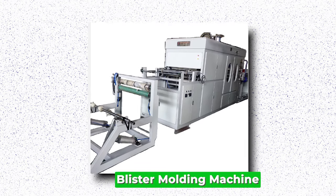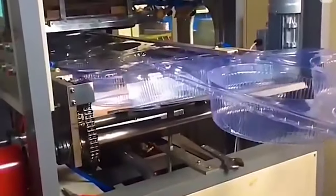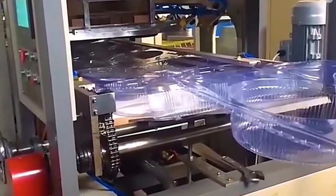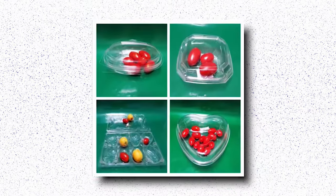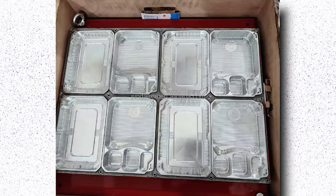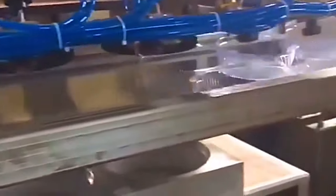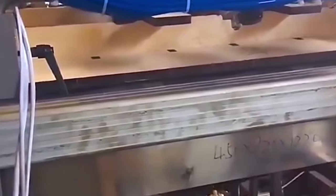Blister Molding Machine. Blister molding machines are pivotal in the manufacturing process of packaging solutions, particularly for items like consumer electronics, pharmaceuticals, and small consumer goods. These machines utilize a combination of heat and pressure to form plastic sheets into precise shapes, creating blister packs that securely hold products while showcasing them effectively. Key features include the ability to handle various types of thermoplastic materials, ensuring flexibility in production. Blister molding machines are essential for maintaining product integrity, protecting items from damage, tampering, and environmental factors. With advancements in technology, modern machines offer greater precision, faster production speeds, and improved energy efficiency, contributing to overall cost-effectiveness and sustainability.